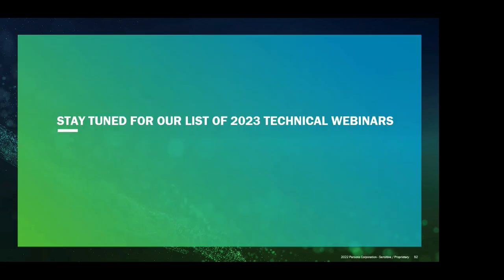Thank you to everybody for joining us today. This was actually our last webinar of 2022. We are working on the lineup for 2023 — our next webinar will be in January. We'll be posting information about that webinar and the rest of the 2023 lineup in the next few weeks prior to January. Thank you again for joining us today. We hope to see you in January 2023.